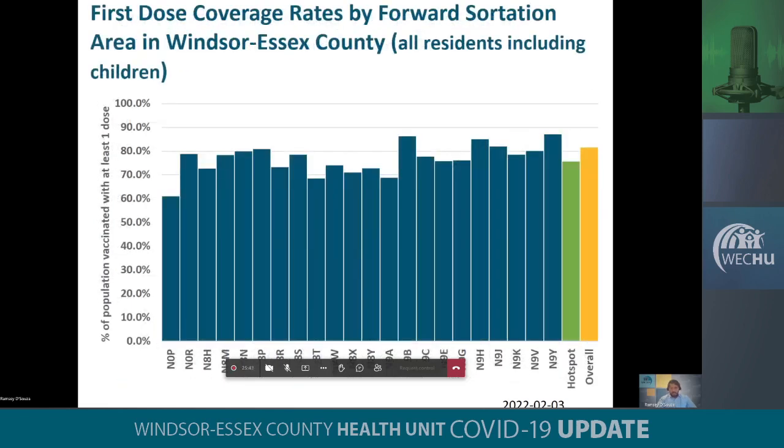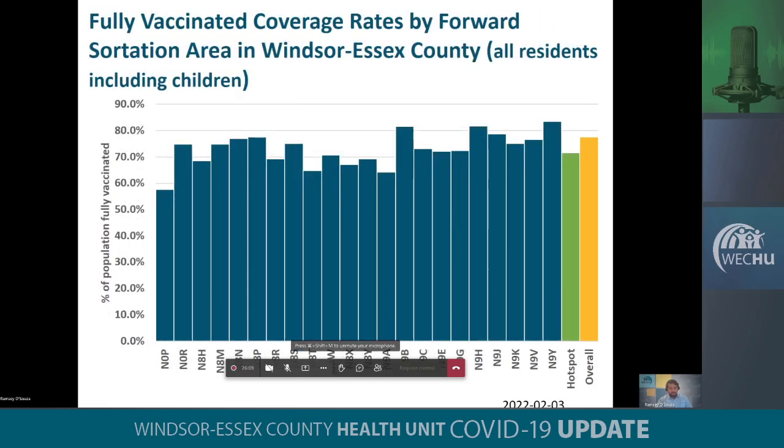What does the breakdown look like across our region for first doses? We are seeing some variation within our community, specifically in the N0P postal code, the N8T postal code, the N9A and the N8X postal codes, where our coverage rates could be higher but are currently below either our hotspot coverage rates or the overall coverage rates for our region. Those same postal codes follow the same trend in terms of what we're observing with our second doses as well. There is still some progress to be made in improving our overall coverage rates in those specific geographical areas.